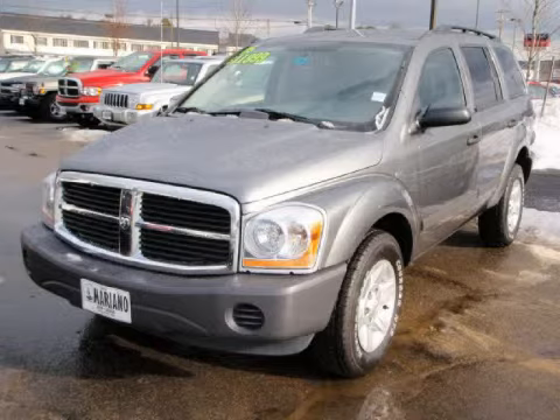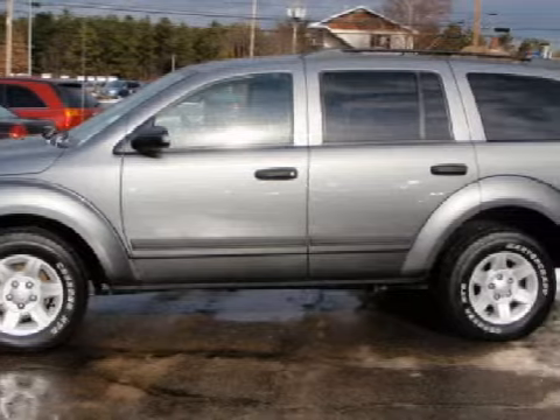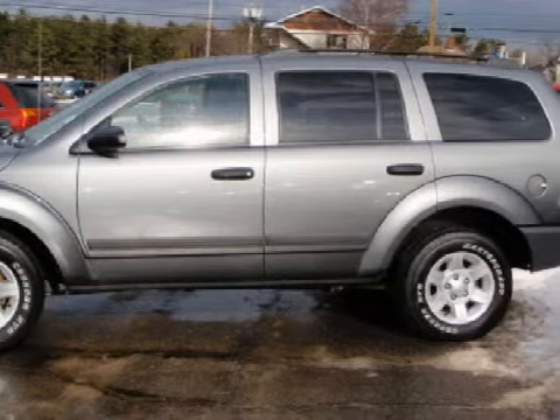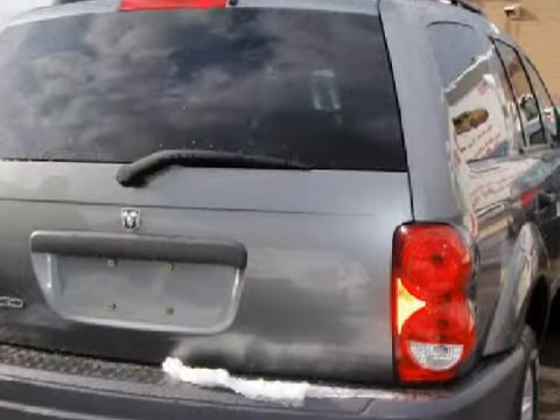We proudly present this excellent 2005 Dodge Durango SXT. This 5-door SUV is powered by a 4.7-liter 8-cylinder 16-valve engine, a smooth-shifting 5-speed automatic transmission, and has all-wheel drive. It only has 54,152 miles.